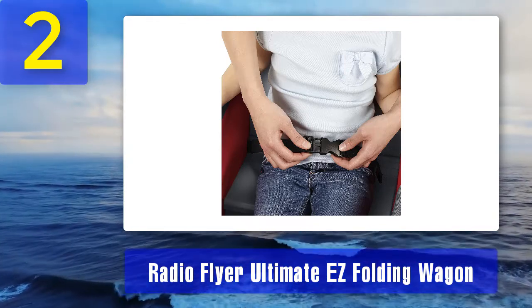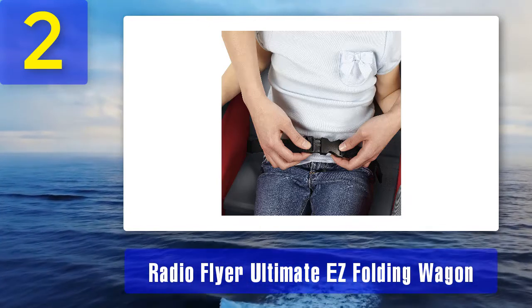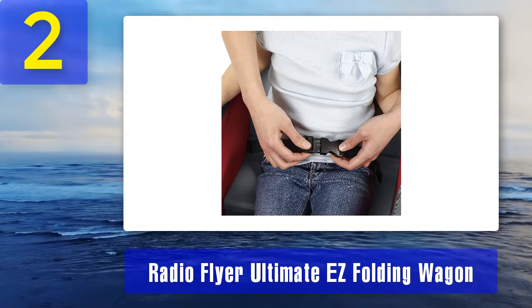Reasons to buy: meets the ASTM toy safety standard, the telescoping handle makes it more compact, two-seater.